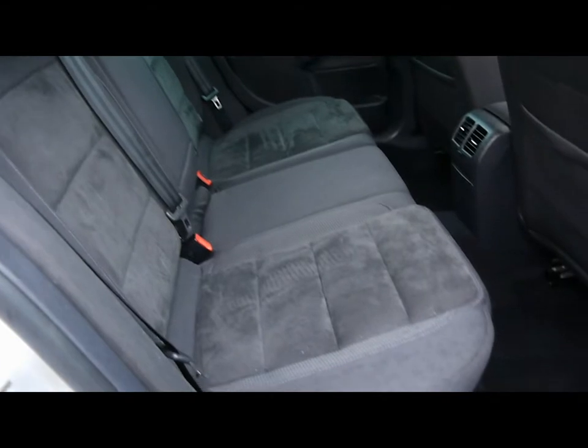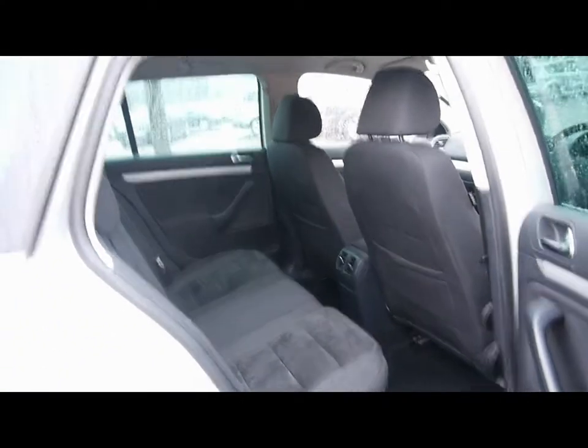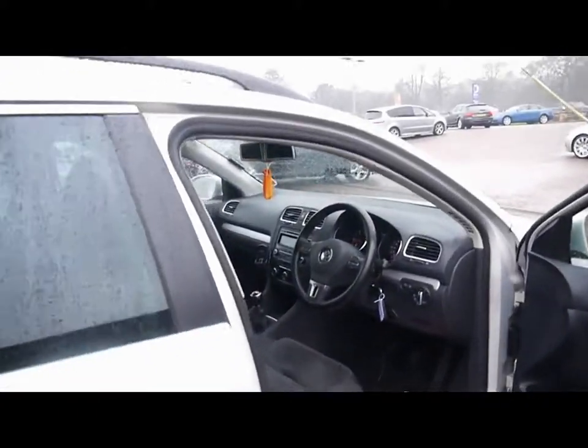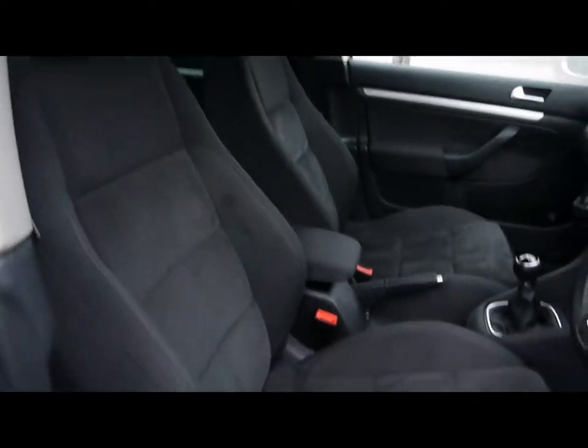Inside the car we've got half cloth and half suede effect interior. The upholstery is very, very nicely kept front and back — no rips, tears or stains anywhere. We've got front sports seats as well.